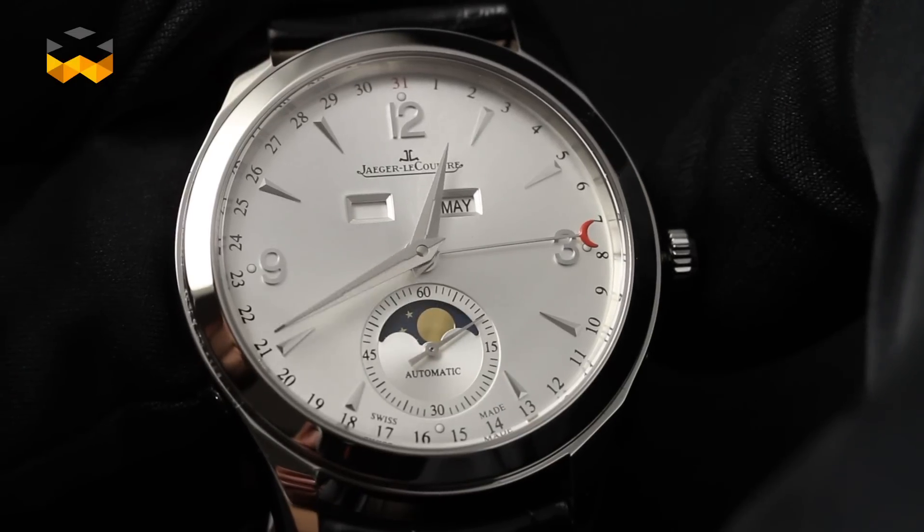Then you can also have the weekday — Monday, Tuesday — the month, and finally the moon phase. A watch that has all of them is considered a complete calendar.